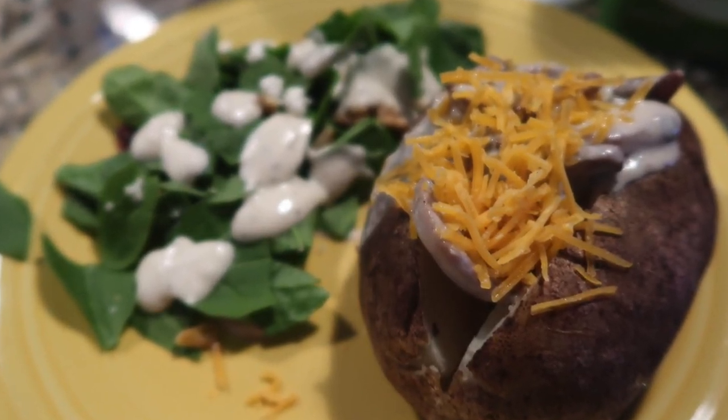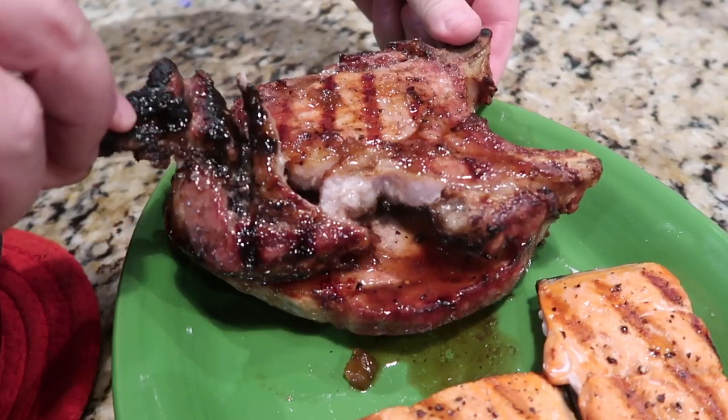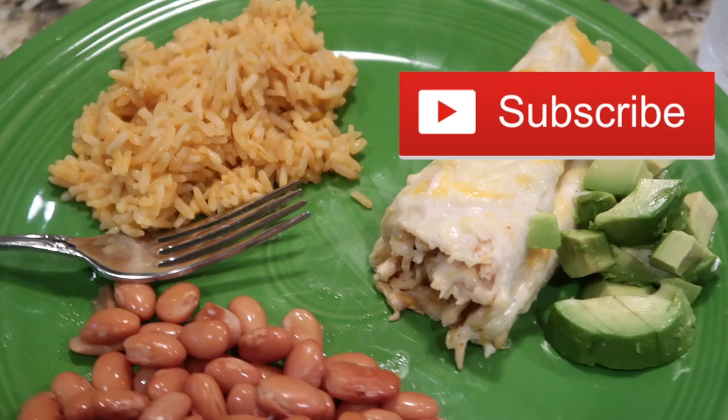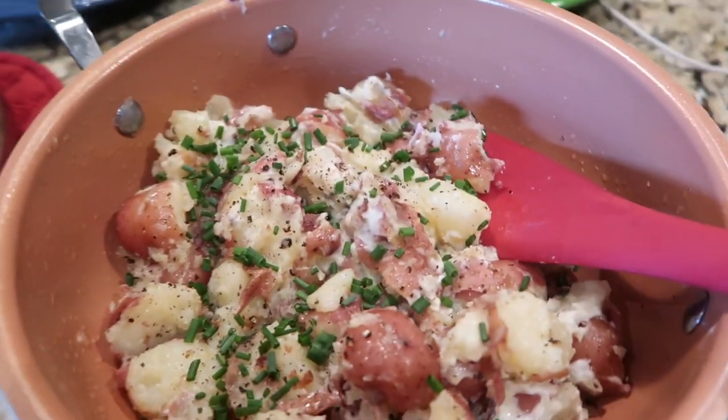Hey, this is Stacy from Let's Cook Y'all. Welcome back to our channel. If you're new, welcome — we're really glad you're here. We hope you get some easy meal ideas and like what you see. Hit that red subscribe button. To all of our returning subscribers, thank you for hanging with us and stopping back by.